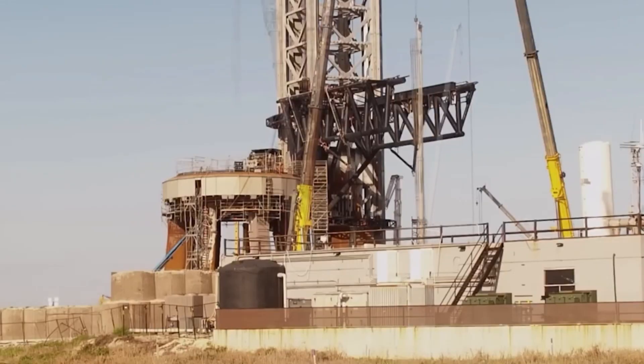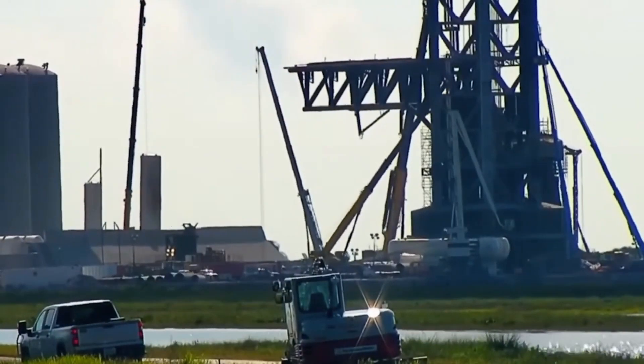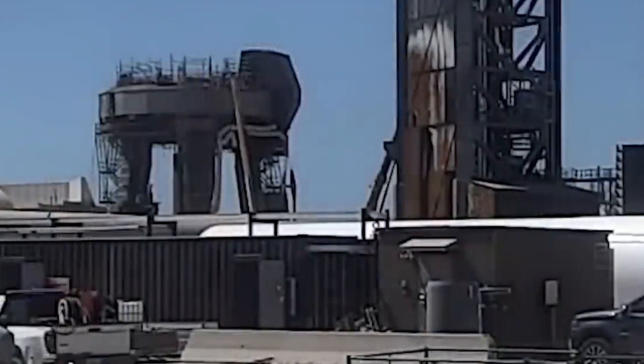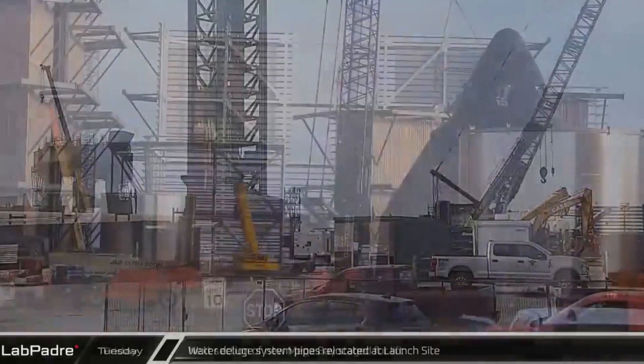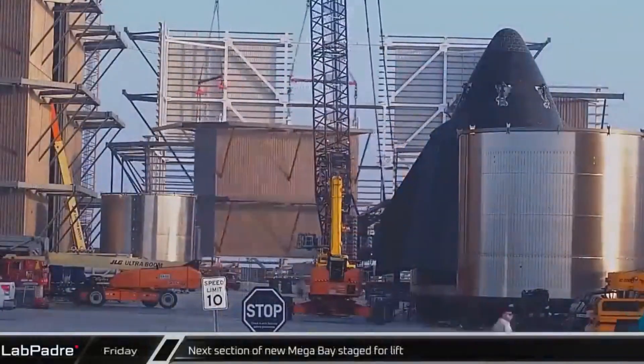In a tweet published earlier this year, Elon Musk announced that SpaceX is in the process of building a gigantic water-cooled steel plate under the launch mounts. Engineers speculated that this iconic structure, named the water deluge system, could produce up to 350,000 gallons of water — which should be just enough to curtail the heat generated by Starship.